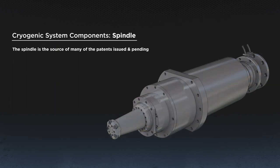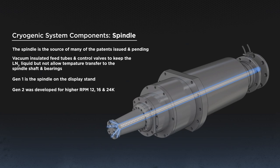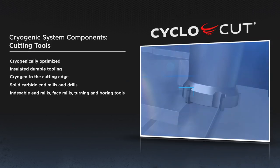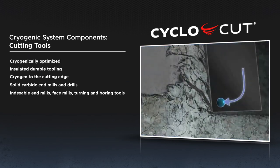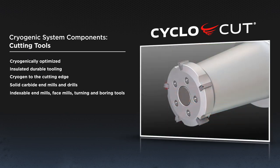The spindle is the source of many of the patents issued and pending. We use vacuum-insulated feed tubes and control valves to keep the LN2 liquid but not allow temperature transfer to the spindle shaft and bearings. Gen 1 is the spindle on the display stand. Gen 2 was developed for higher RPM: 12,000, 16,000, and 24,000. The tooling is unique with multiple patents issued and pending. What separates MAG's process from prior attempts is the refrigeration rather than flood spray concept — venting through the cutting edges puts the super-cooling effect of the LN2 where it is most needed with little waste. As the insert creates the chip, there are three sources of heat: the shear zone, friction on the rake face, and heel heat, which converge onto the edge of the insert where heat is extracted as it is produced. The tools are plumbed with insulation to keep the LN2 liquid until it exhausts to atmosphere.